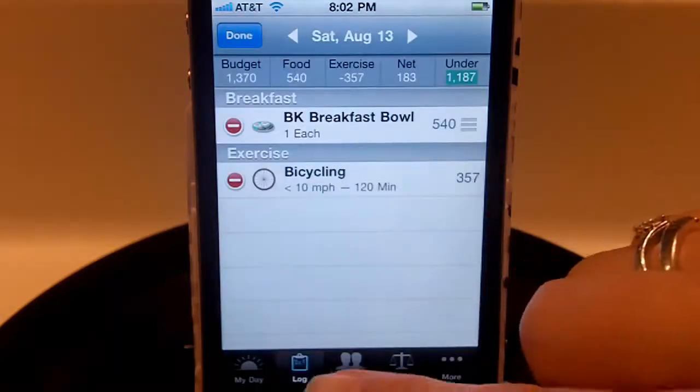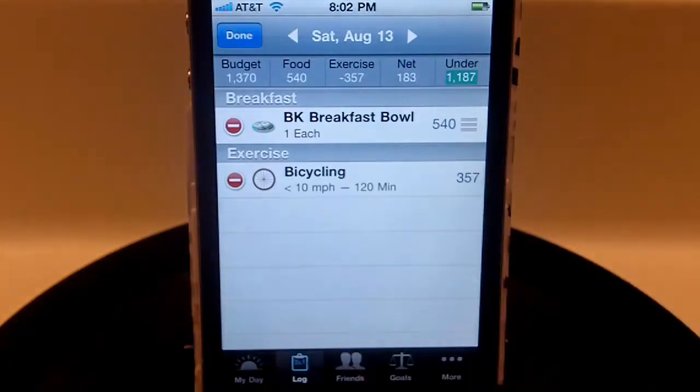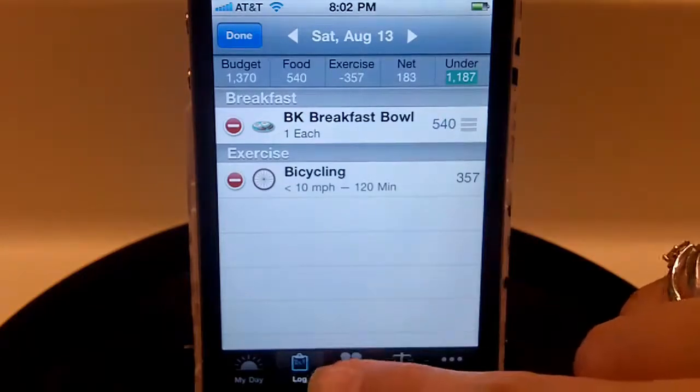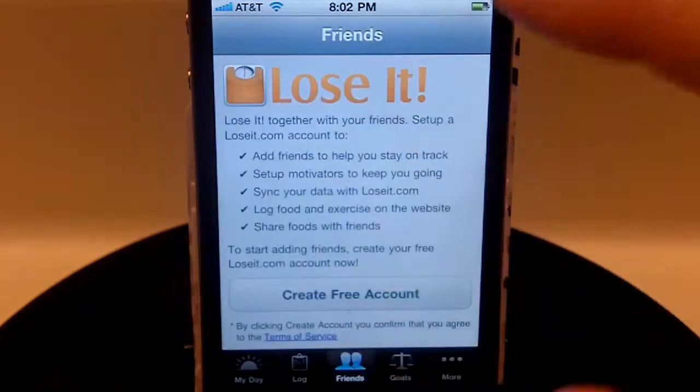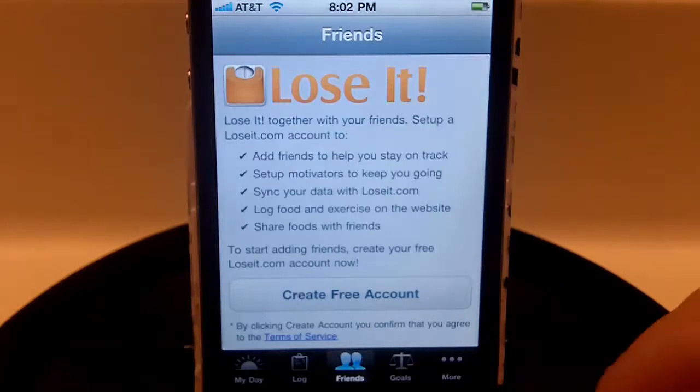You can see your log right there. If you exceed your calorie budget for the day or go under, it will let you know. You can create an account with Lose It, which lets you add friends to help you stay on track, set up motivators, and sync your data with loseit.com so you can track on both your phone and online. You can log food and exercise on the website and share your progress there as well.